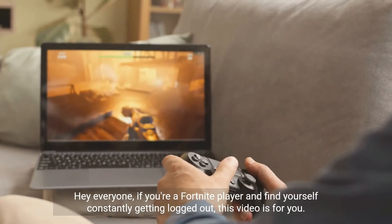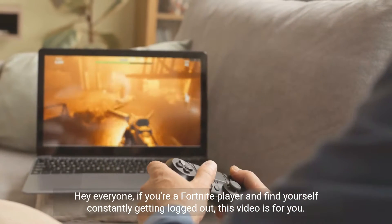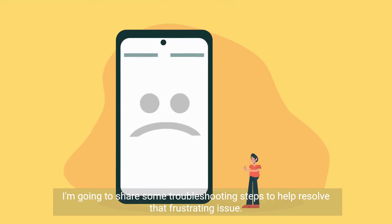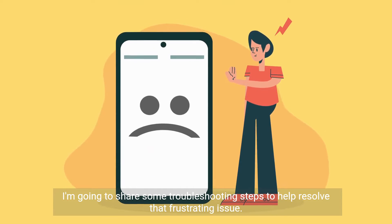Hey everyone, if you're a Fortnite player and find yourself constantly getting logged out, this video is for you. I'm going to share some troubleshooting steps to help resolve that frustrating issue.